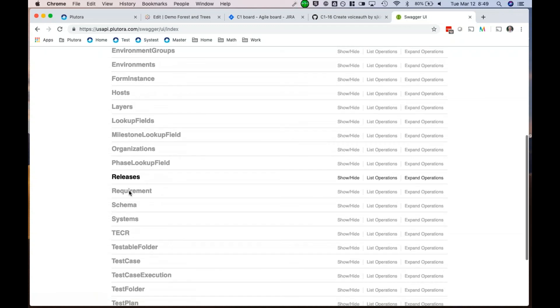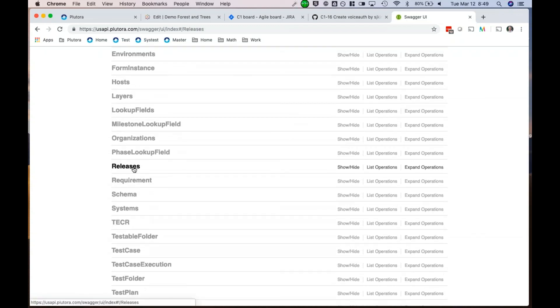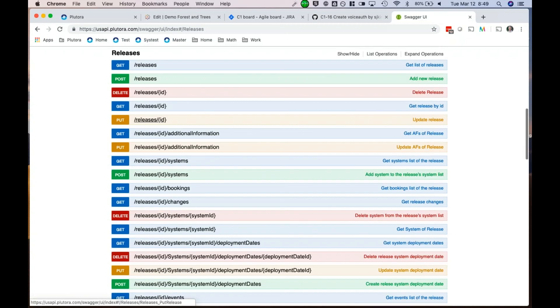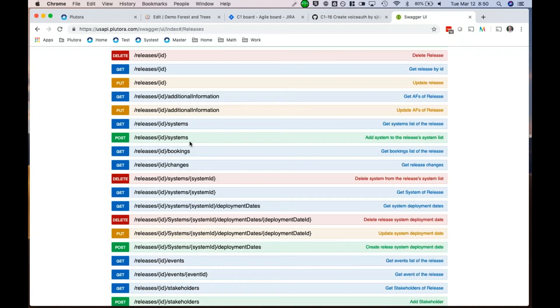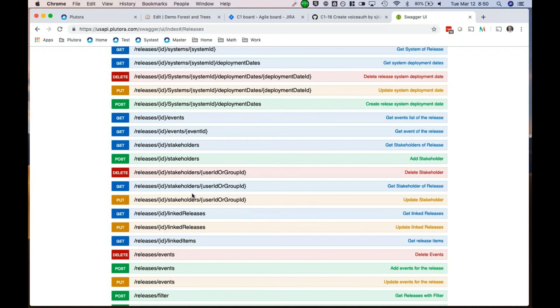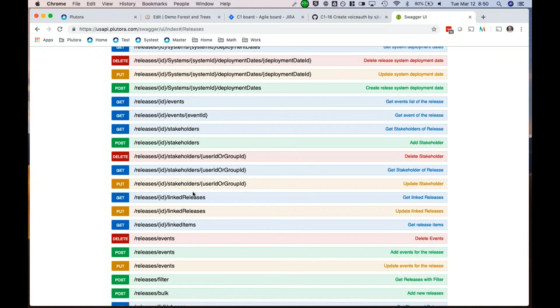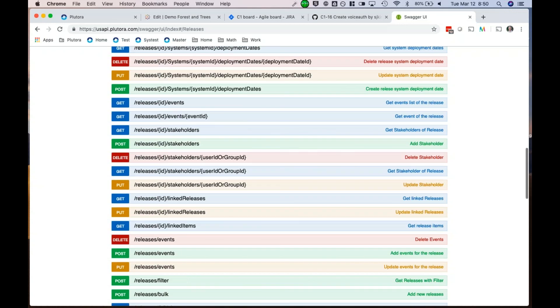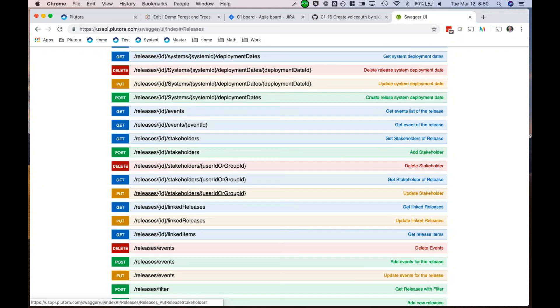These are the same APIs we used to tie in pull requests. Those APIs can be used to pick up defects. If there's test automation going on that's automatically logging defects, you've got the ability to tie in all the phases to the release. You can access the ability to see different releases, different bookings, different systems or applications being changed, all the stakeholders — who gets notified when scope change happens. We are basically a catwalk over the top of all the DevOps tools in the tool chain, with APIs to let you either write data to us or pull data from us.